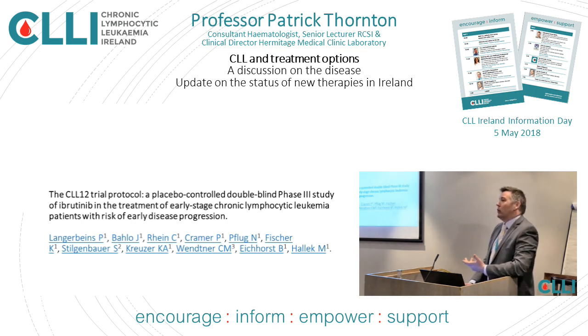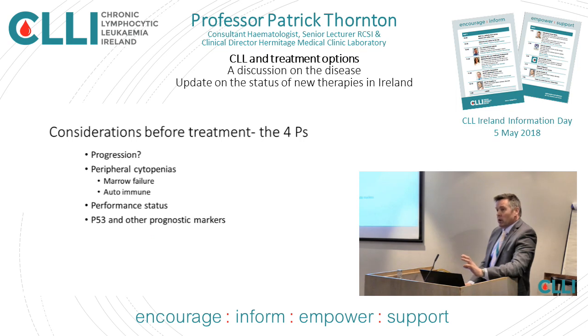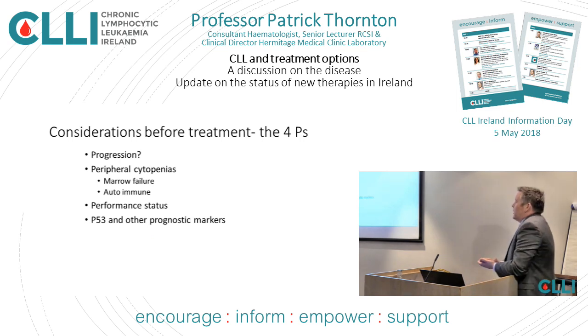So what about someone whose CLL does need treatment? There are certain things which need consideration before you embark on CLL treatment. I call them the four P's: progression, peripheral cytopenias, performance status, and prognostic markers — mostly P53.